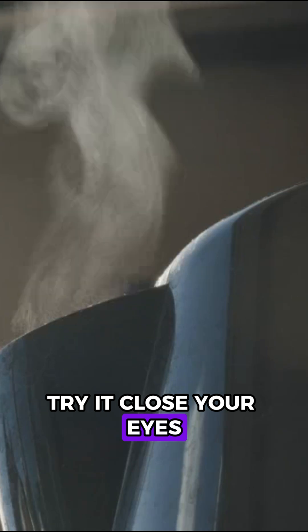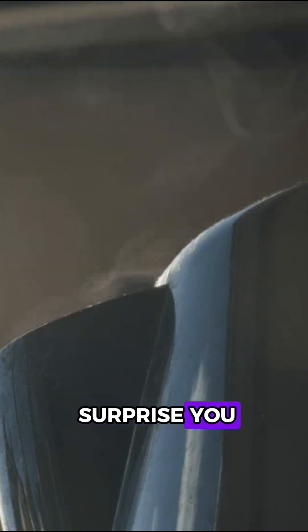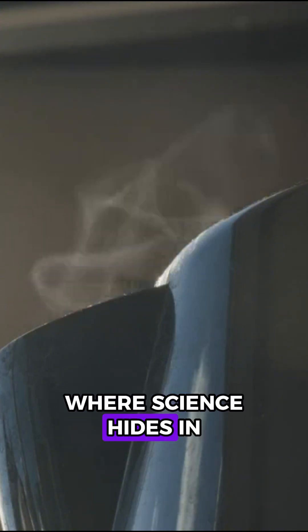So next time you're in the kitchen, try it. Close your eyes, pour two glasses — one hot, one cold — and listen. Your ears might just surprise you. Welcome to the world where science hides in your sink.